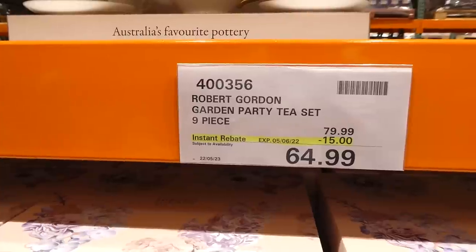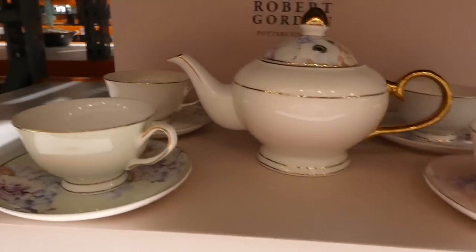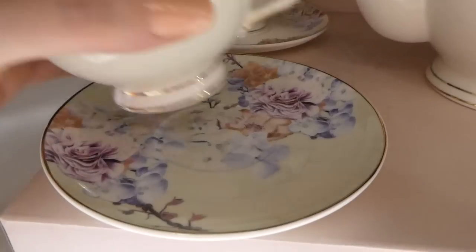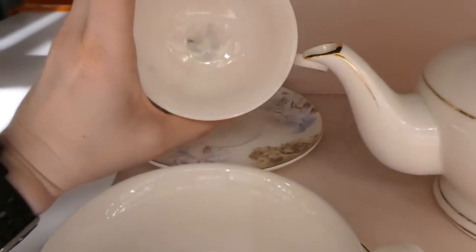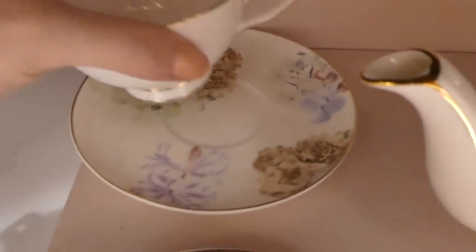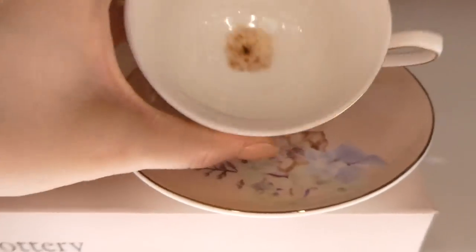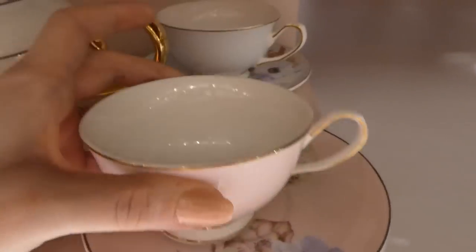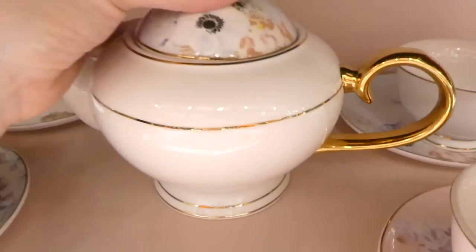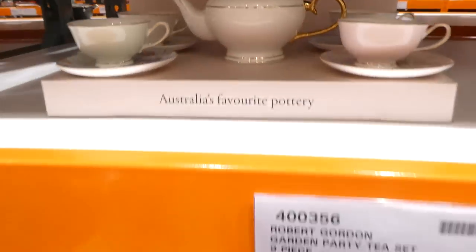The Robert Gordon Garden Party Tea Set is a nine-piece set for $15 off, down to $65. It's very pretty — it came out at Mother's Day — with flowers and a little gold rim on each piece. Each piece has a different flower, and the plates come in different colors: white with flowers, green with flowers, pink, and white with different flowers. It would make a great wedding, anniversary, Christmas, or birthday gift.